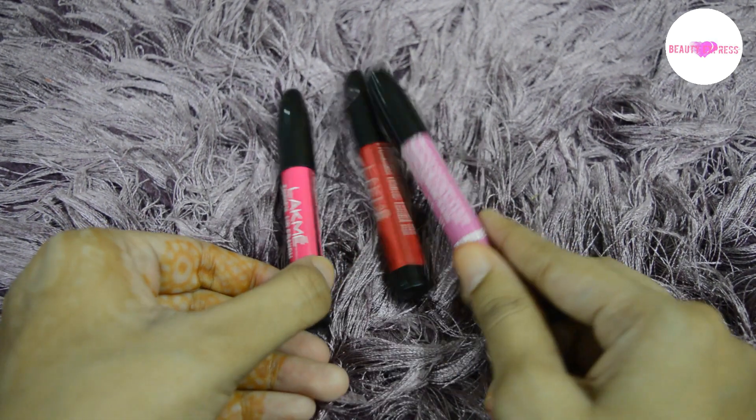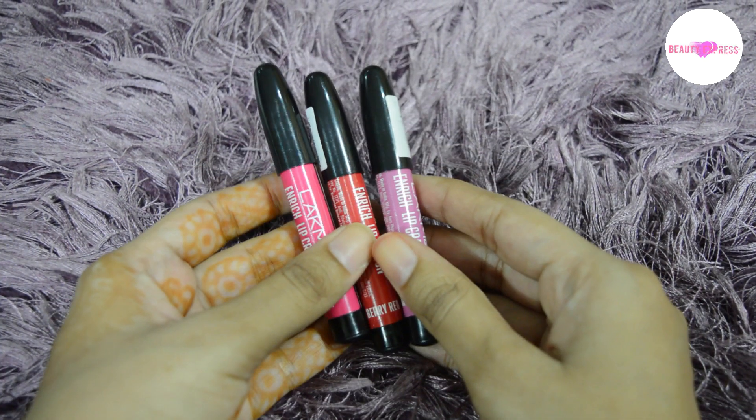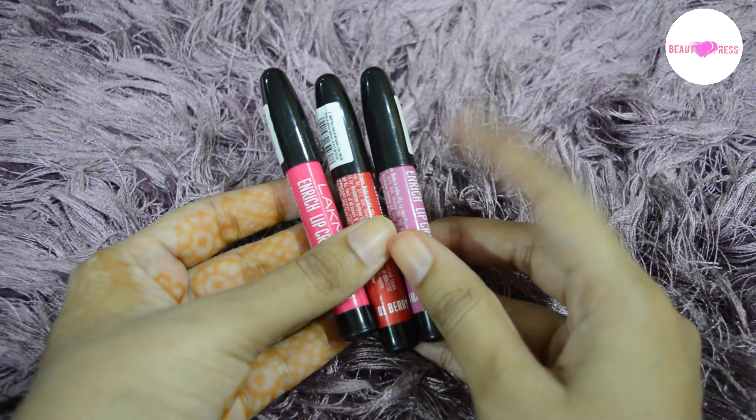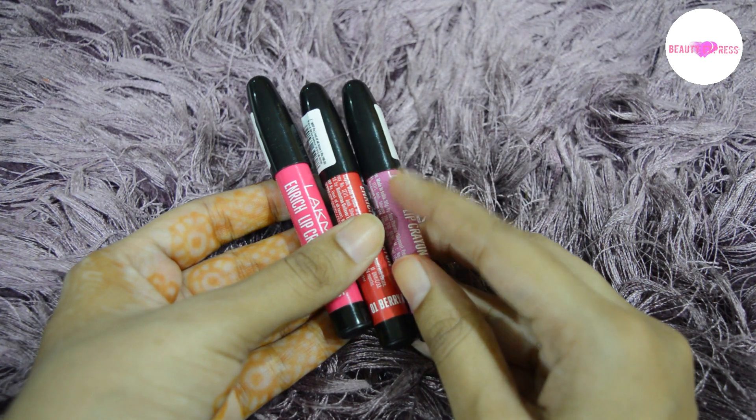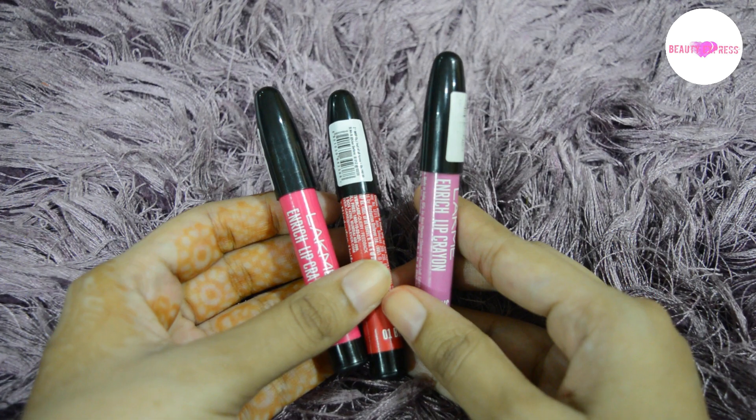When it comes to the staying power of these lip crayons, it is pretty good — they stay for three to four hours completely on the lips. So these lip crayons from Lakme are amazing for this price. I can say these crayons come in the top under budget-friendly lipsticks. Hope you guys find this video helpful. Thanks for watching — please do like and subscribe.